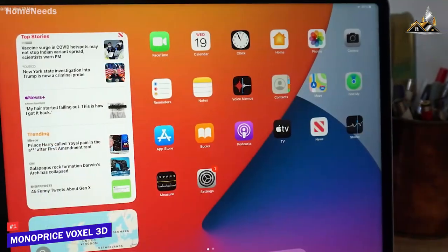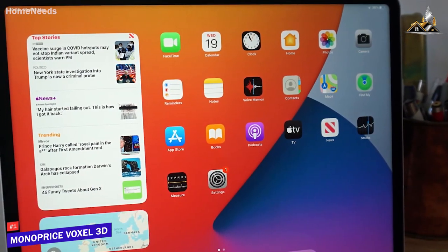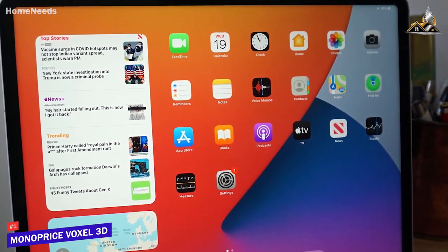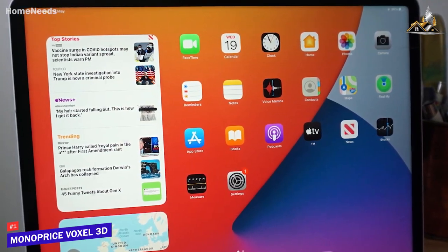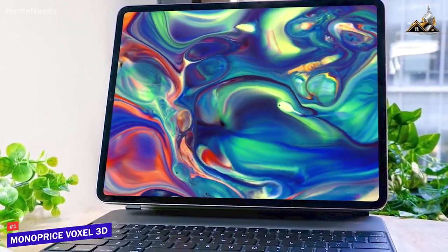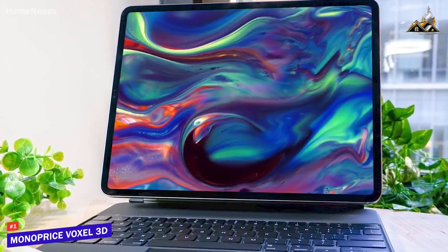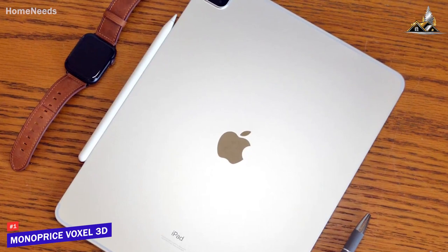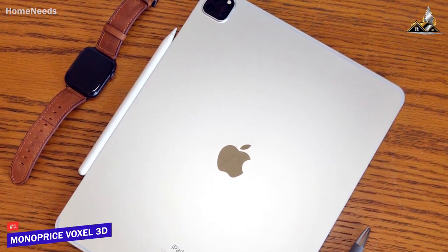Even more, it runs iPadOS 16, which offers a new multitasking Stage Manager feature that lets you resize app windows to enhance your productivity, and a convenient Apple Pencil Hover preview function for taking notes or creating digital art. The Apple iPad Pro is one of the most powerful tablets on the market, featuring a stunning display, enough battery to get you through the day, and a premium processor that can tackle any task you need. If you can afford the price and want a tablet with the best overall performance currently available, this is the perfect choice for you.